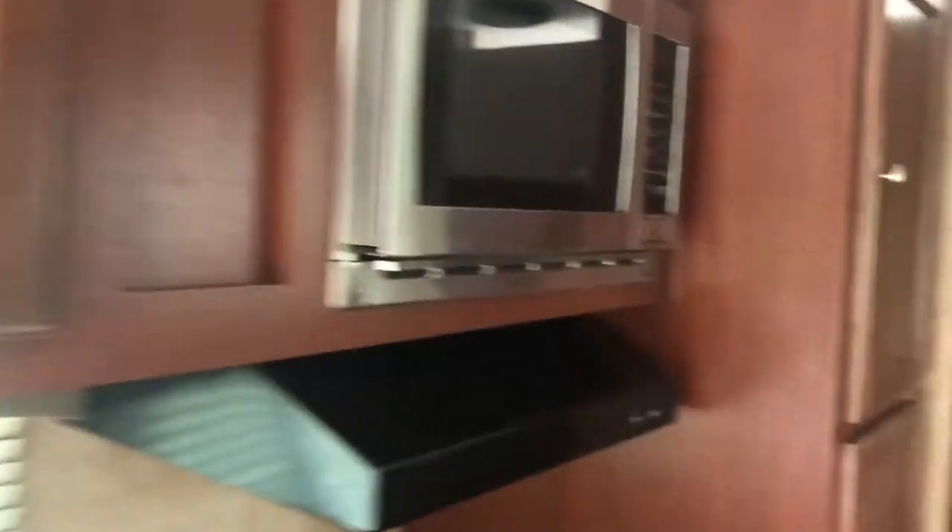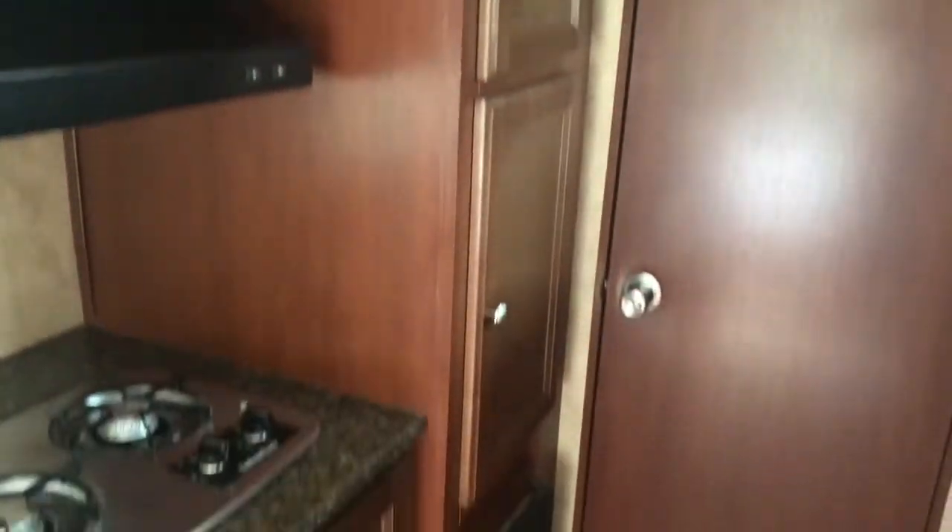It's like wall-to-wall cabinets — tons of storage, just tons of storage, and I really like that. The best thing is this pantry right here — it's huge. What we do is put a shelf in there and put our food in there and it holds it really nicely. And of course these all lock.